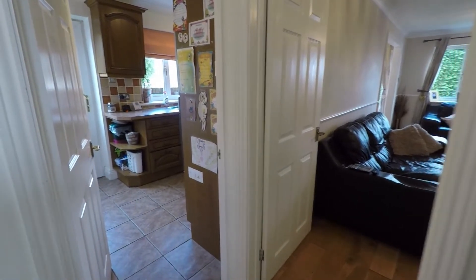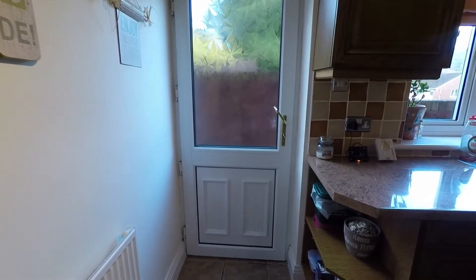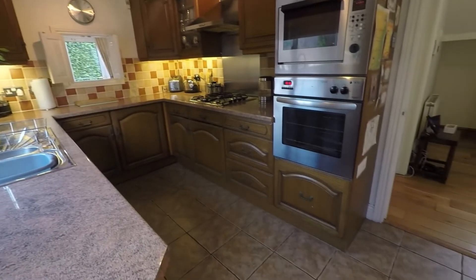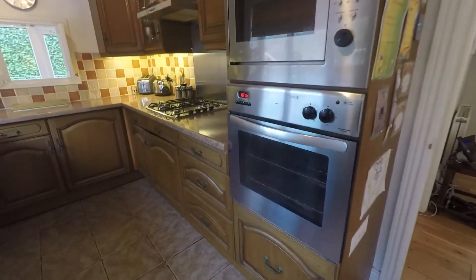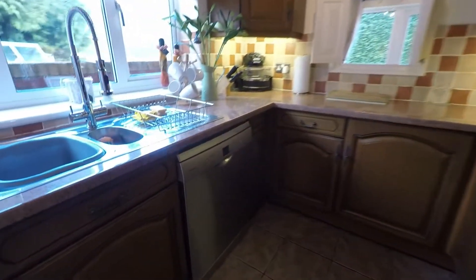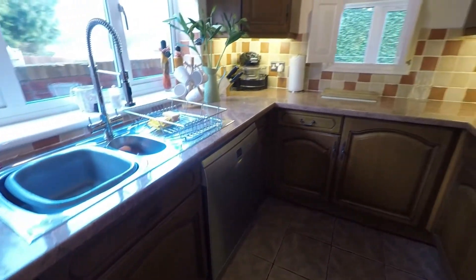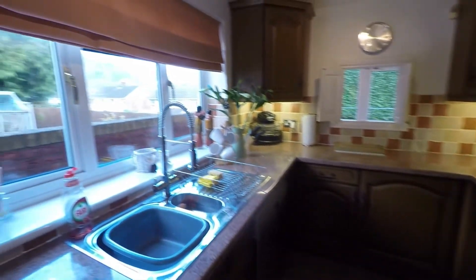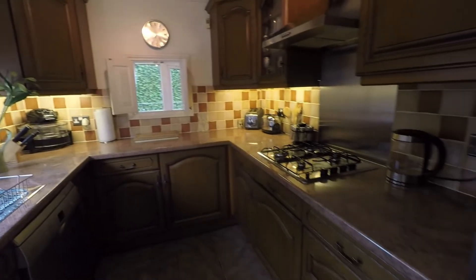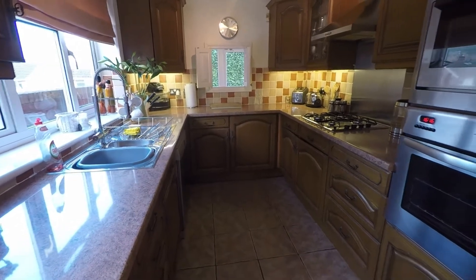At the end of the hallway we'll head into the kitchen. Just on the left we have a doorway that leads out into the rear garden. Your kitchen is a good practical size, sporting space for integrated appliances such as your oven, microwave, and under-counter appliances like a dishwasher. Nice and bright with views out to the rear garden, and plenty of counter and worktop space as well as unit space.